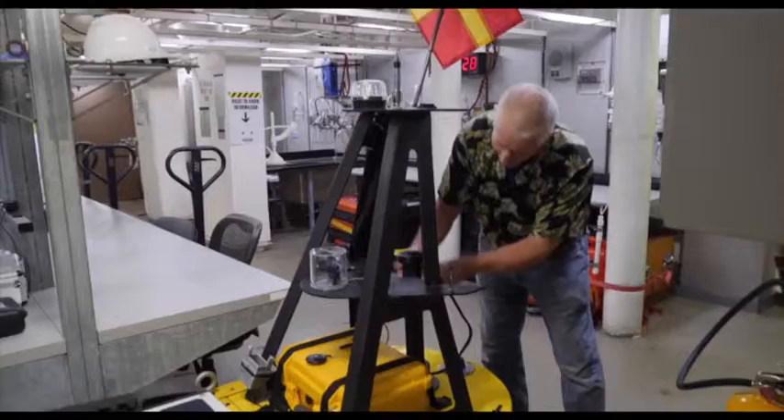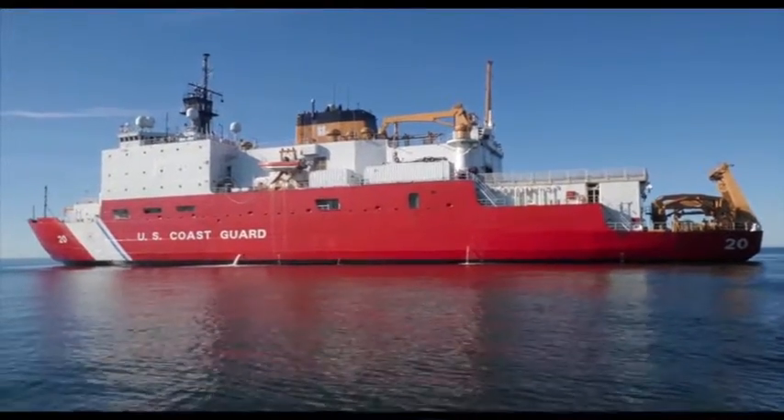With thousands of square feet of lab space, lifting cranes, and the capability to house 50 scientists, it's perfectly outfitted for its mission.